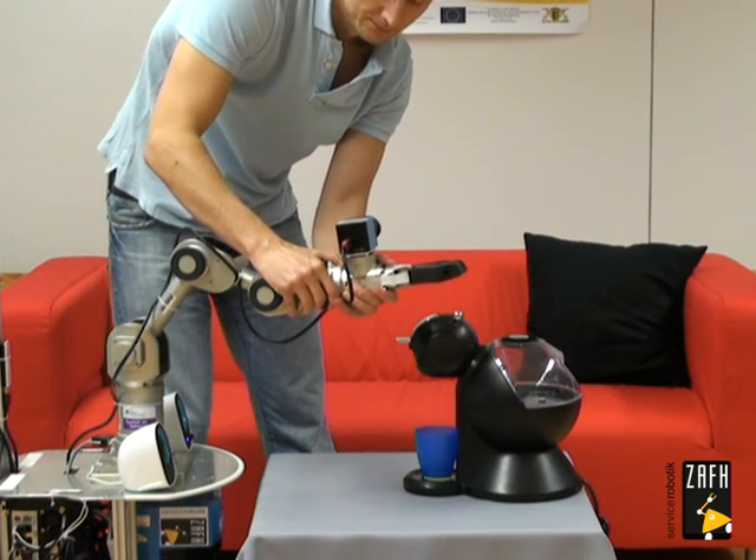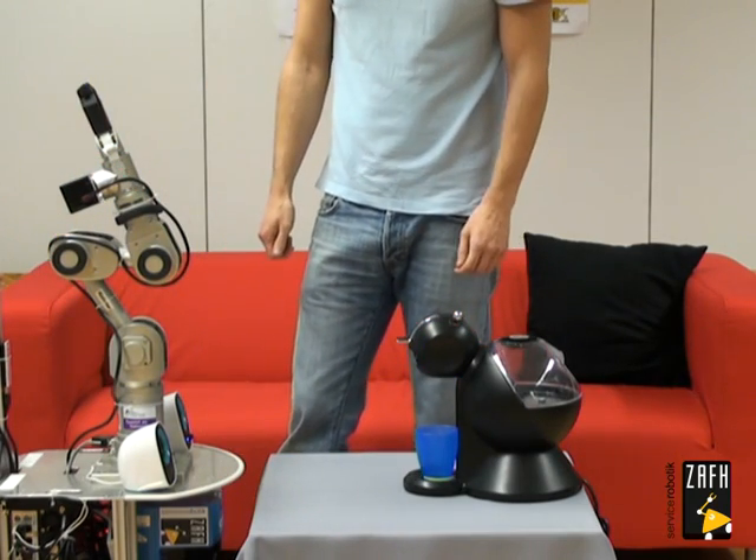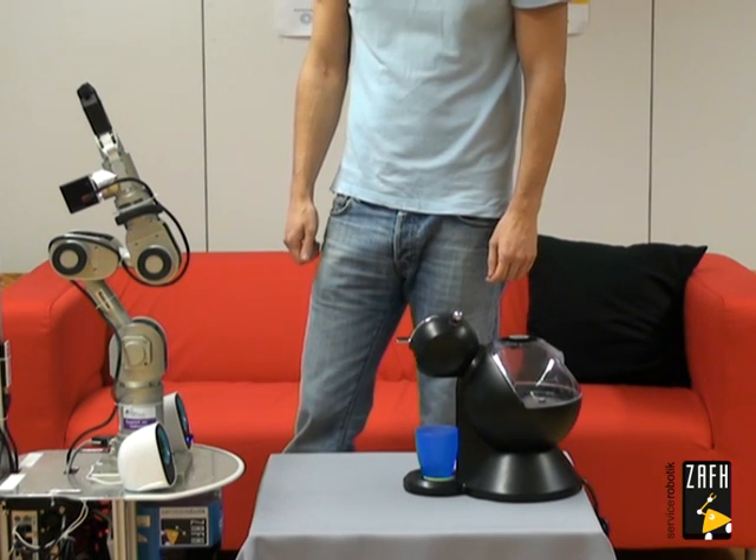Finished. Okay, I have recorded the task demonstration. Do you want to do another demonstration? Yes. Relocate objects and tell me when you have finished.